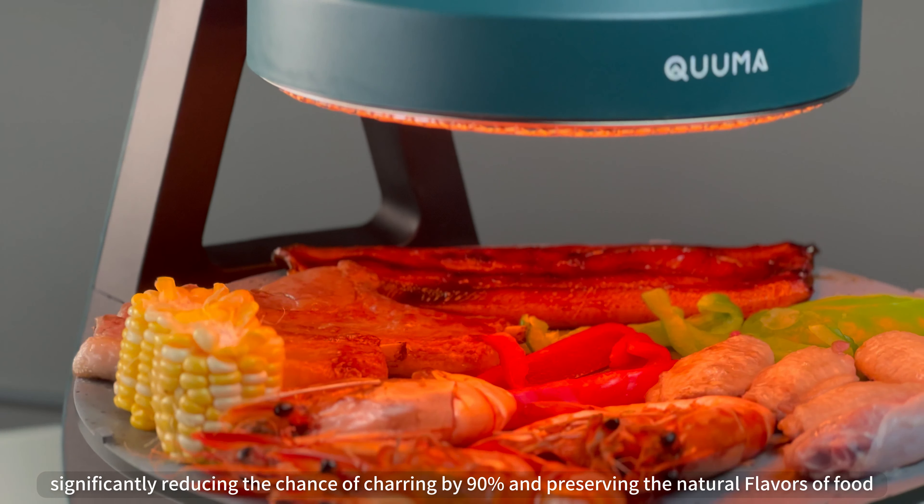Preserving the natural flavors of food with easy one-button start operation. From daily grilling to social gatherings, comprehensive warranty service ensures a worry-free usage experience. Click to buy now and start your delicious grilling journey.